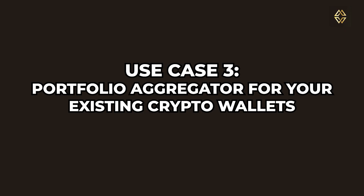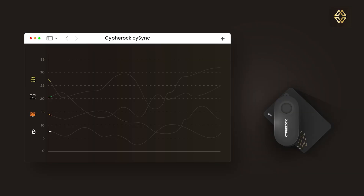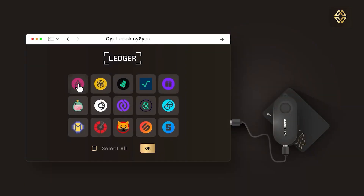Portfolio aggregation across wallets: one of the most practical features. Instead of jumping across apps to check balances, CySync brings all your wallets into one dashboard. Whether your assets are in MetaMask, Trust Wallet, or even a Ledger device, Cypherock can sync them all for a unified view after you import those seed phrases into the Cypherock X1. You can monitor real-time balances, transaction histories, and other trends. Your funds stay safe while you stay informed, and you can also sign transactions of those wallets with the Cypherock itself.